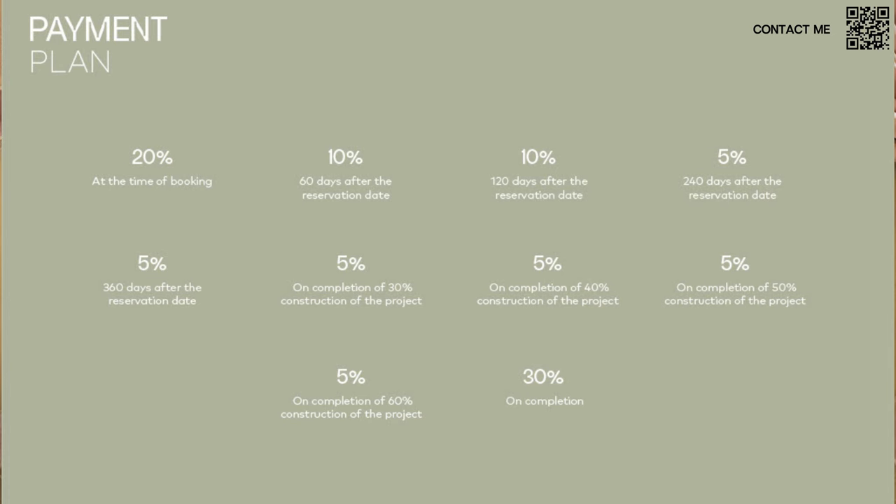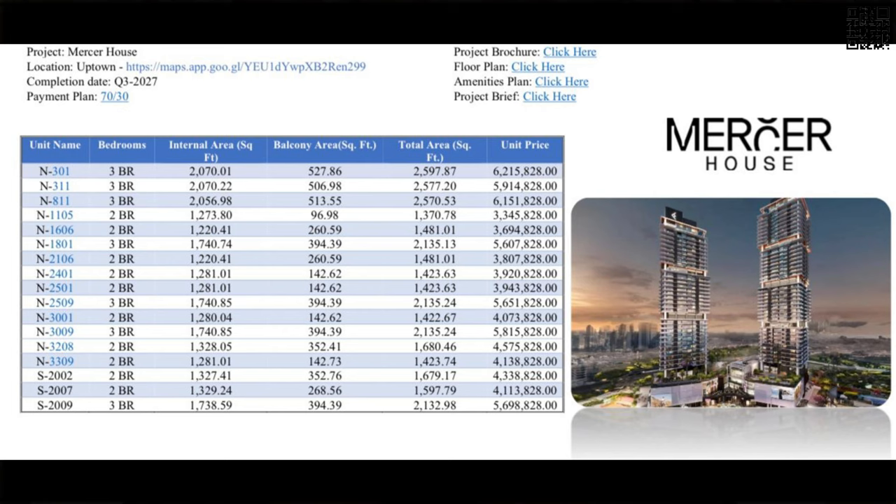Ellington provides smart home solutions included at no extra cost. The payment plan is 70/30: 20% down payment with further installments during construction, then 30% on handover. The project is due for completion in Q3 2027. Available units include two and three bedrooms in both the North Tower (N) and South Tower (S), with pricing, balcony area, and floor plan details shown in the presentation.